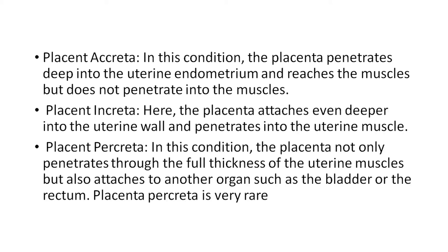There are three types of morbid adherent placenta. First, placenta accreta — the placenta penetrates deep into the uterine endometrium and reaches the muscles but does not penetrate into the muscle. Second, placenta increta — the placenta attaches even deeper into the uterine wall and penetrates into the uterine muscle. Third, placenta percreta — the placenta not only penetrates through the full thickness of the uterine muscles but also attaches to other organs such as the bladder or rectum. Placenta percreta is a very rare variation.